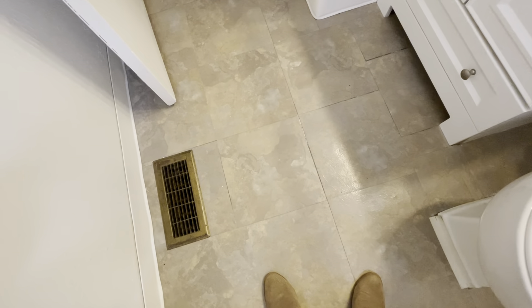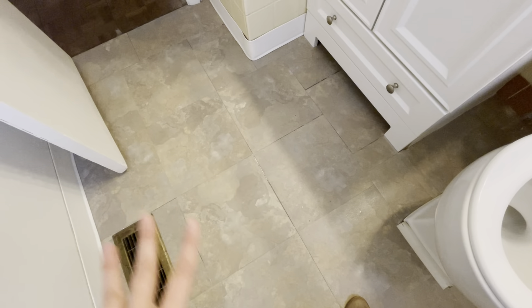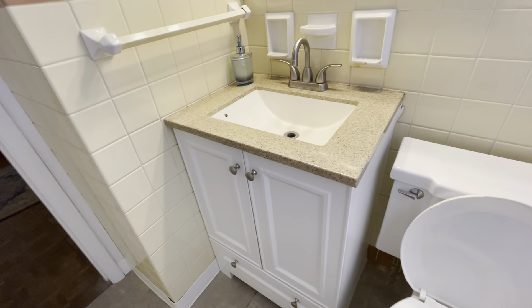I would go ahead and spend the money and do some new flooring in here. This looks like possibly peel-and-stick tiles that they put on over what was there before, and they are coming up and they are loose. But the vanity looks nice and the light fixture looks nice.